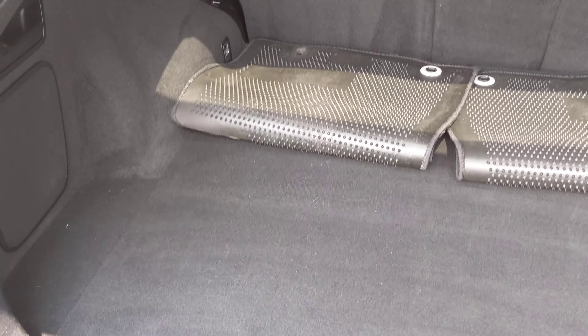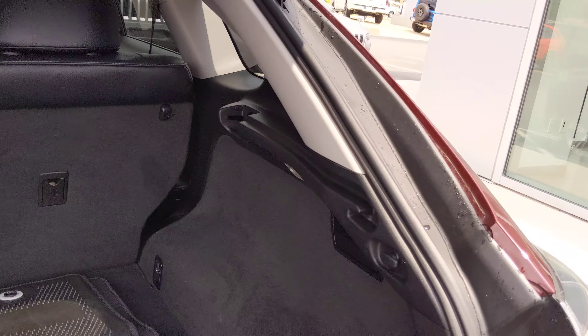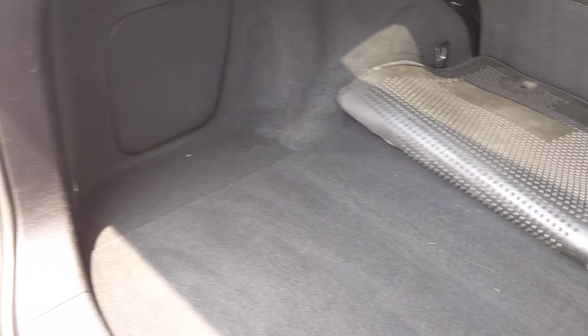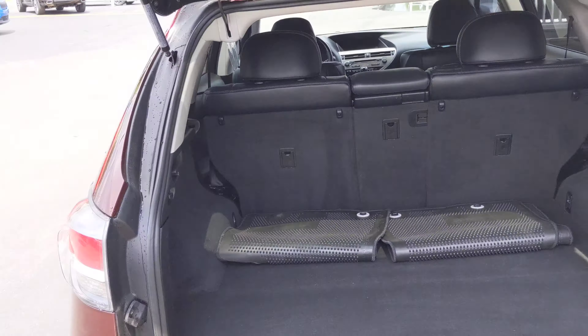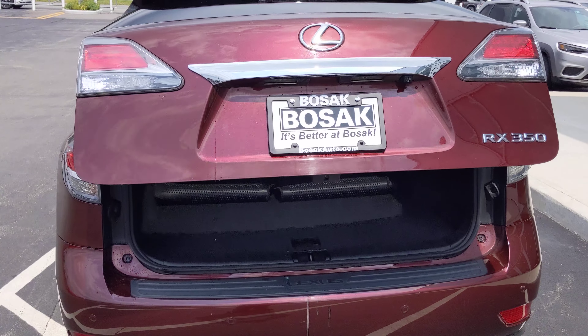Jumping over to the tailgate area to show you that — there's your tailgate area. Not seeing any big gouges or scratches in the plastic from hauling things, just a couple of small light scuffs, nothing major there. Very nice vehicle overall — if there are any other questions, let me know at 219-525-4304.